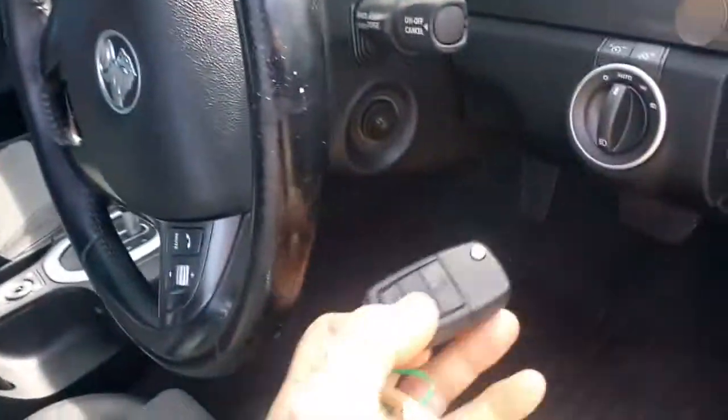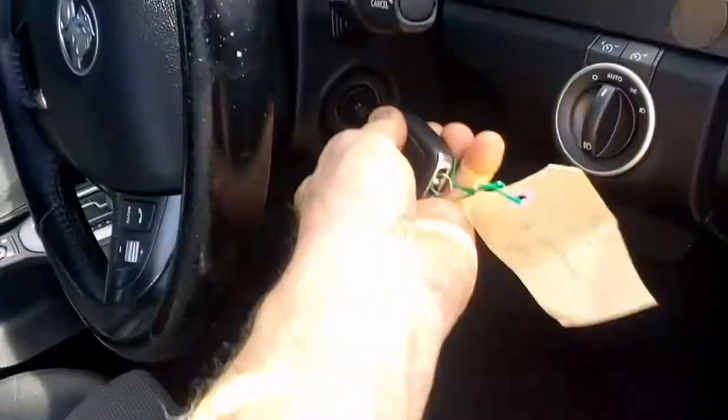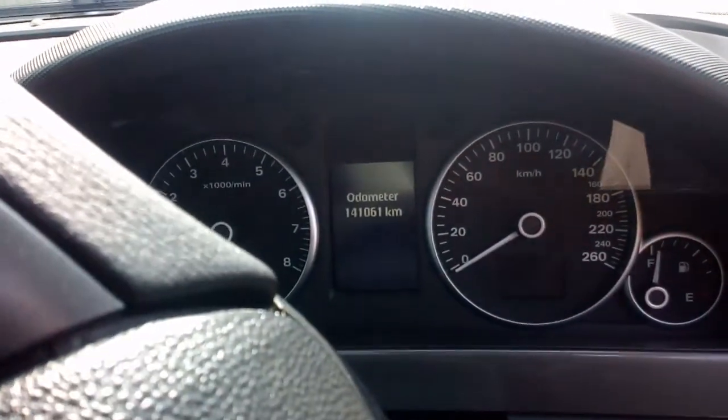Very tidy. Put the key in. I've got 141,061 kilometers. Start it up.